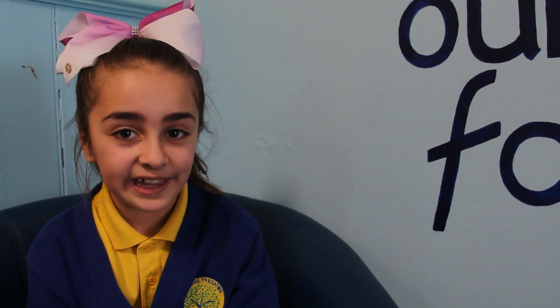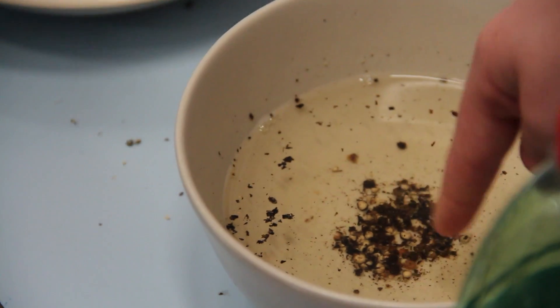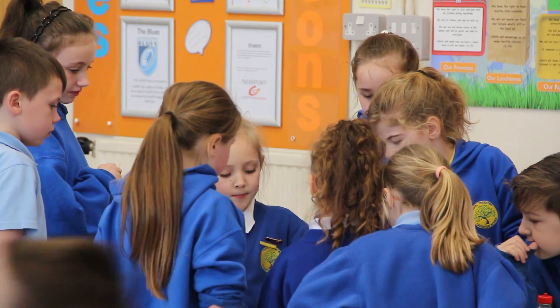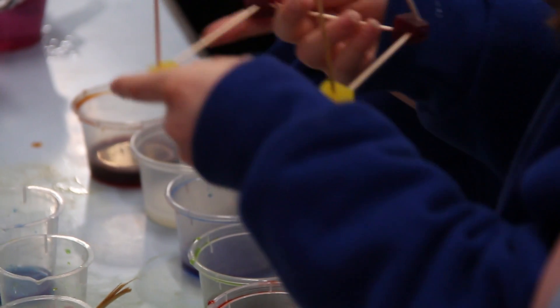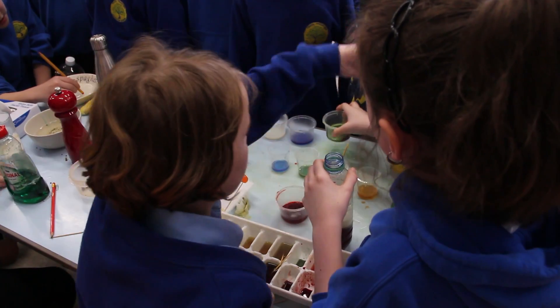Our experiment was we had ice cubes in different liquids — Coca Cola, milk, blue, green, yellow and red. We had to time them and see which one melted the fastest. I estimated the Coca Cola would win because of all the sugar and ingredients in it, and the Coca Cola did win. We've been telling Year 5s and Year 3s all about it.